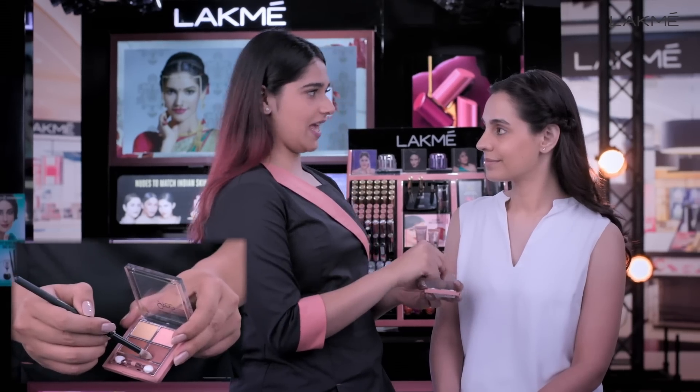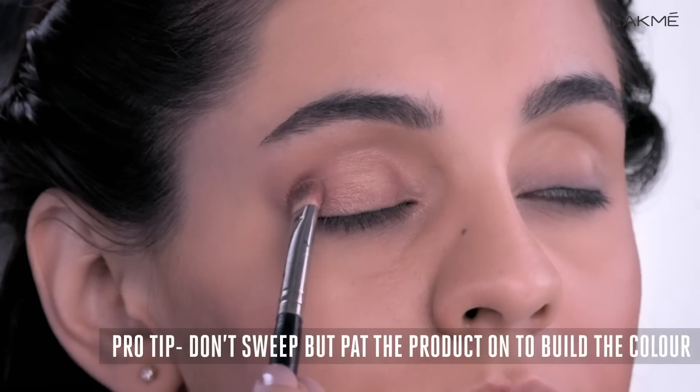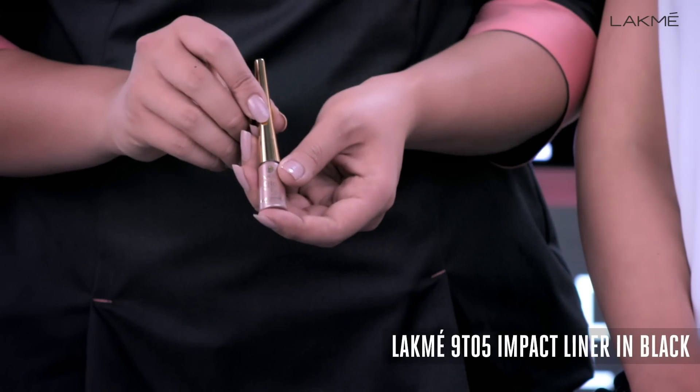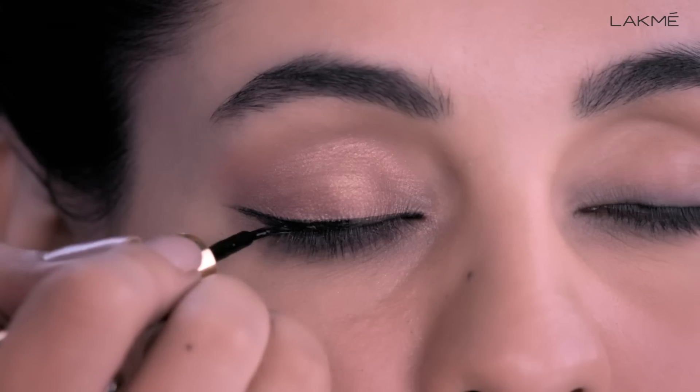The rose gold shade will add more shimmer and glamour to your eyes. Moving on to the winged eyeliner, the Lakme 9-to-5 Black Impact Liner is waterproof, which will last through your entire function.